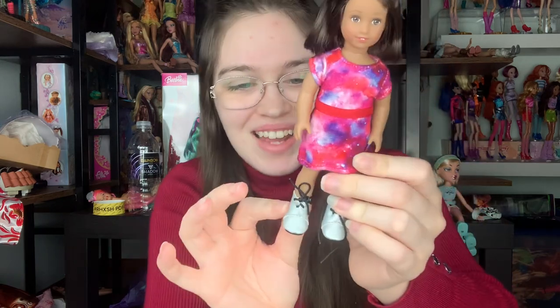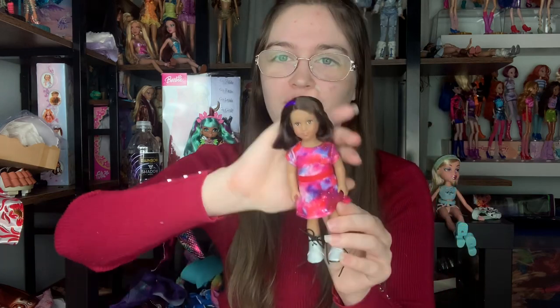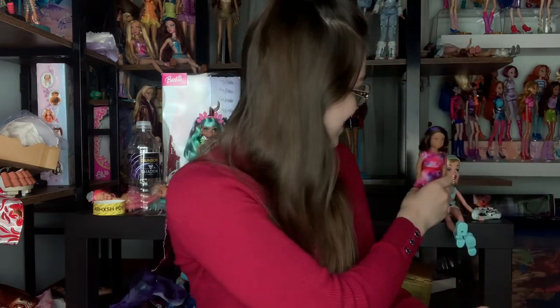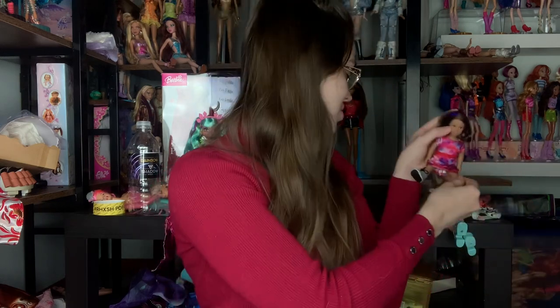These are so adorable, and such a sweet idea — what if somebody fell in love with the books but wasn't interested in investing in a $120 doll? These are such a good option for people who fell in love with the characters but aren't willing to invest that much. They're so cute. They do sit just like American Girls with the straddle sit.